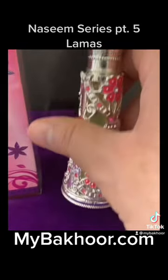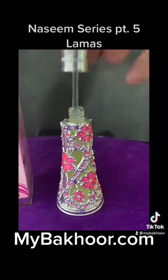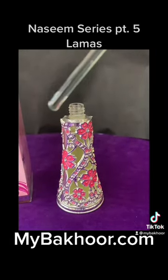This is a 20ml perfume oil. The top notes are citrus, fresh, and fruity. The heart notes are jasmine, lily of the valley, and orchid. And the base notes are ambergris, musk, and sandalwood.